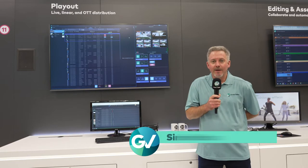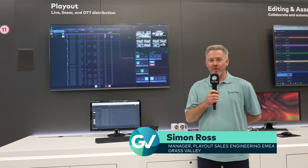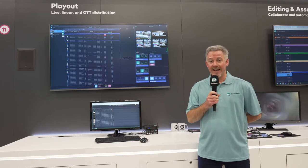Hello, my name is Simon Ross and I work for the Grass Valley Playout team. What I'm going to talk to you about today is Grass Valley's Playout offering, which is GV Playout X.